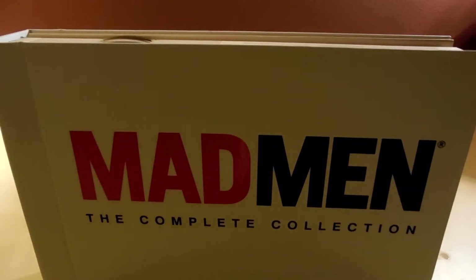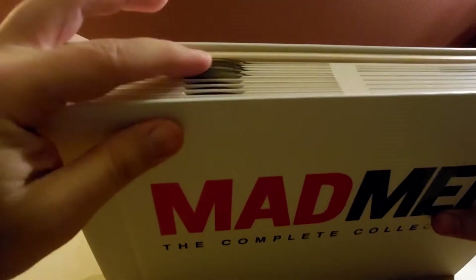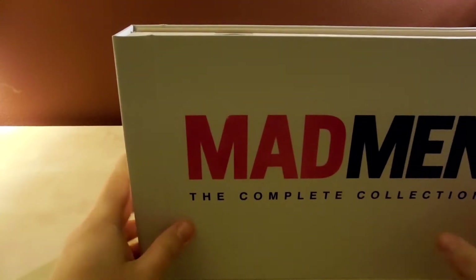It's a very thick cardboard set, very nice quality. As you can see there are the discs sticking up inside. The back has the picture of Don falling from the opening montage.